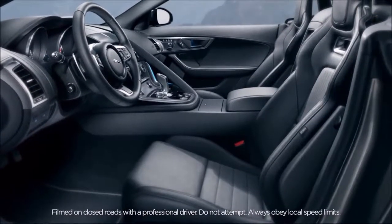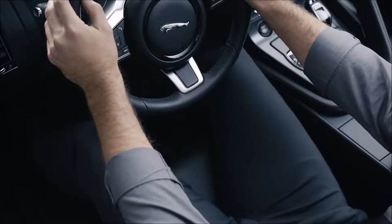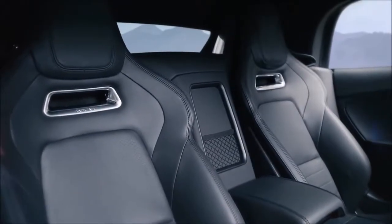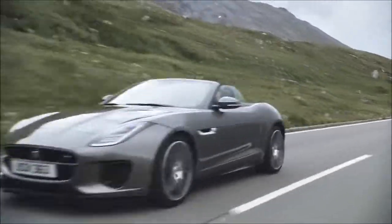The F-Type features streamlined seats that offer a greater range of seating positions. Constructed with magnesium, they're over eight kilograms lighter than before, yet provide greater comfort and more lateral support.